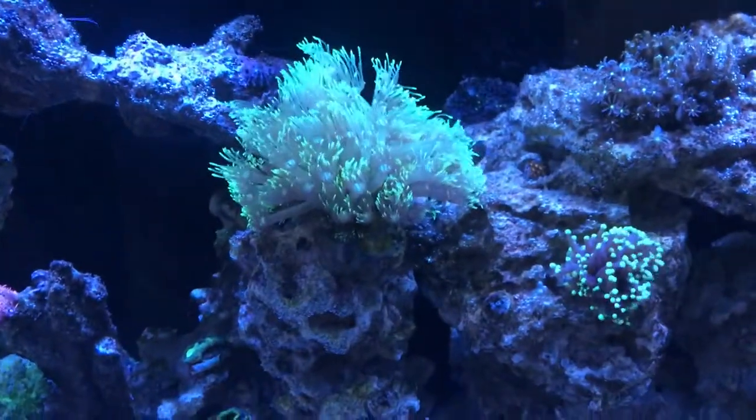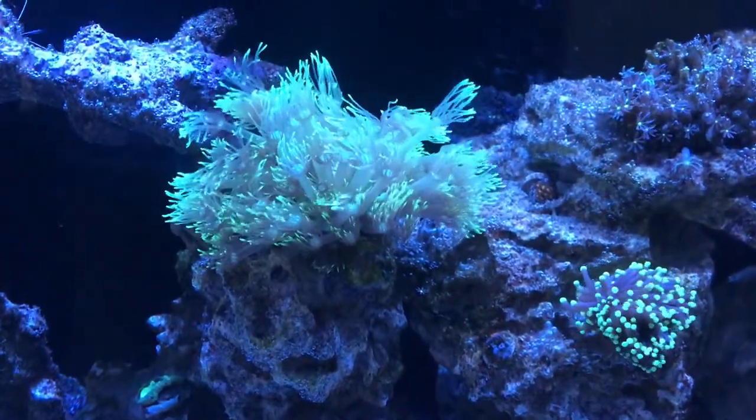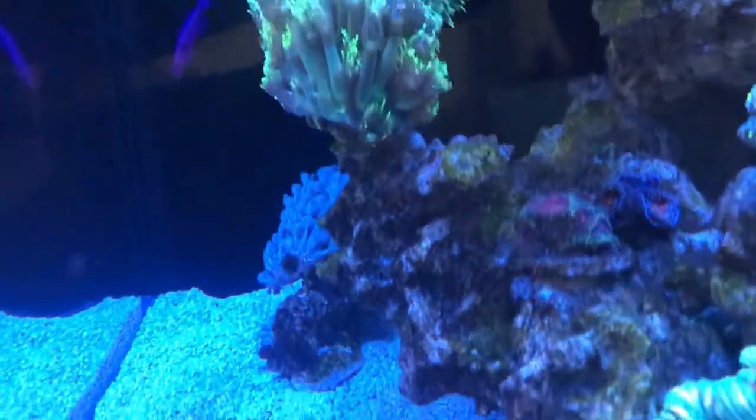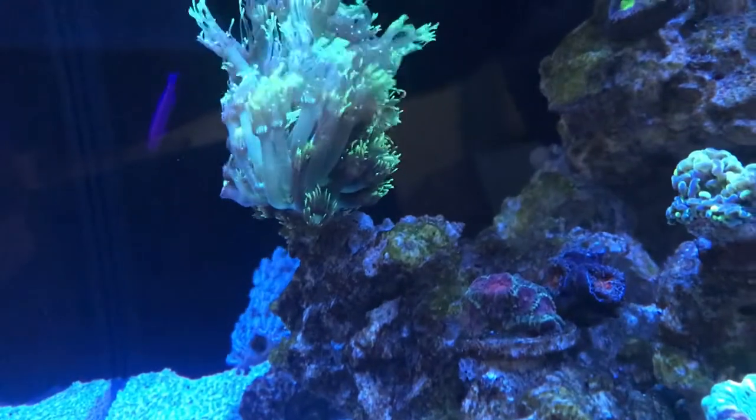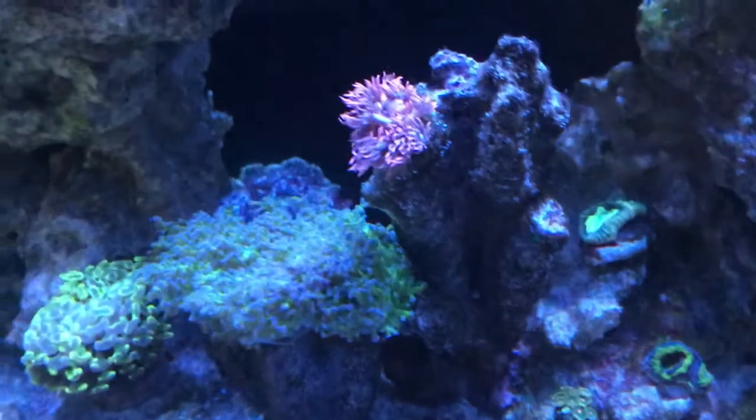These gonioporas are really quite something else at the moment — they really are beautiful. So many new heads on them as well; it's cramming itself with new heads. It's doing well, with little heads crammed into the middle.